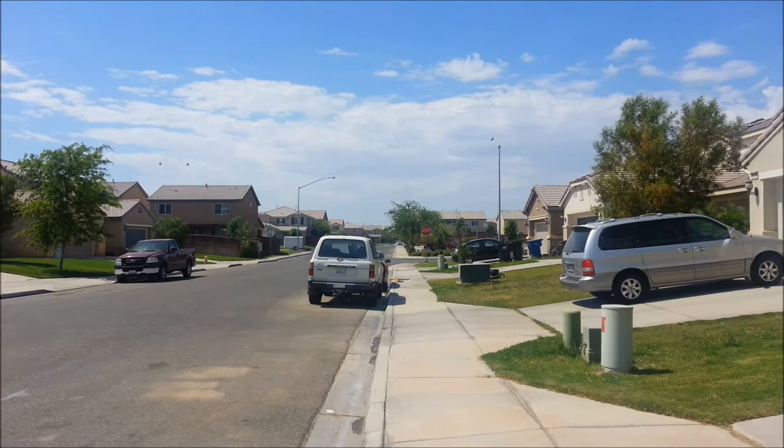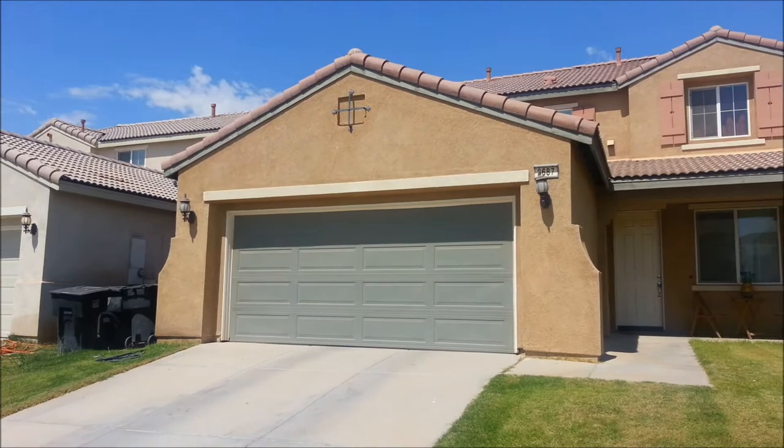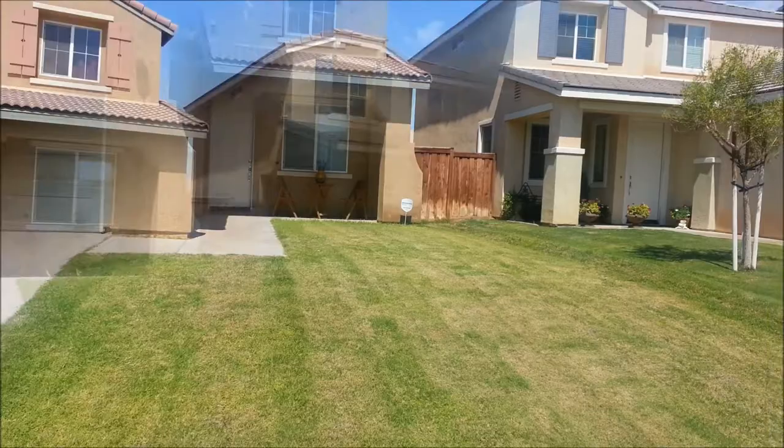The neighborhood is very well established. It's a four bedroom, three full bath, two car garage, very nice front.